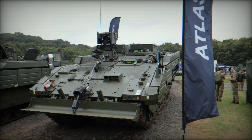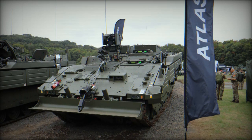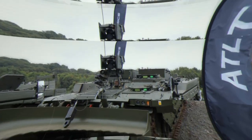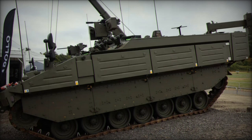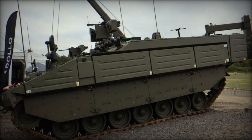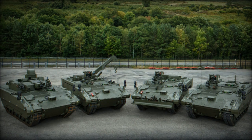The Argus stands as a specialized variant in the Ajax family of armored vehicles, meticulously developed by General Dynamics UK for the British Army. Rooted in the Ares variant, the Argus is engineered to equip combined arms and engineering commanders with vital, timely intelligence regarding both natural and man-made environments.